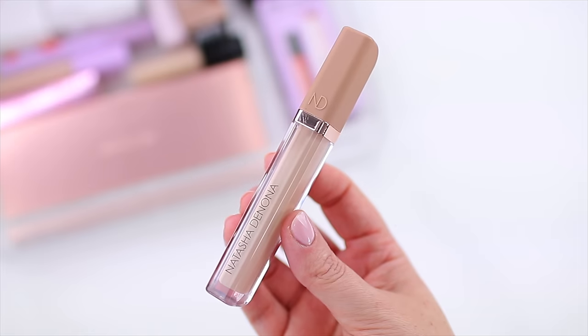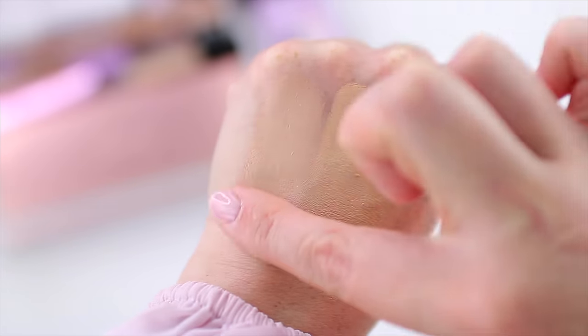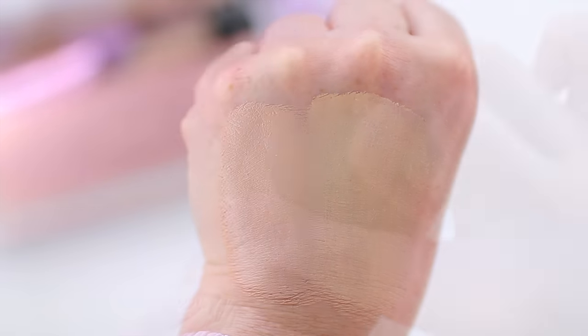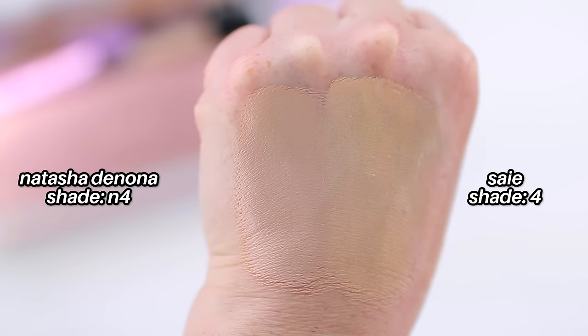I did repurchase two of my favorite concealers that I just ran out of. The shade N4 is like my most perfect shade match in any product I own, so when I'm using the Sephora shade tool for recommendations I always go with this one. Here's the Natasha Denona and here's Say — interestingly, I always thought the Natasha Denona felt really moisturizing, but look at the glow of the Say concealer compared to this one. The Natasha Denona almost looks more matte compared to Say, which I think is really interesting.